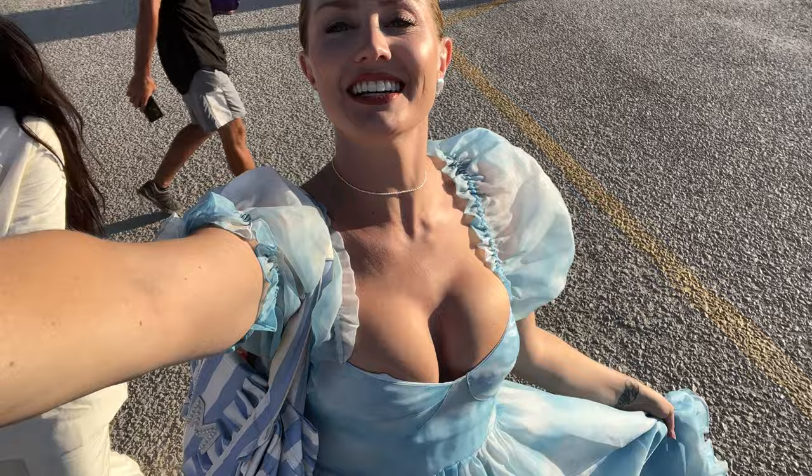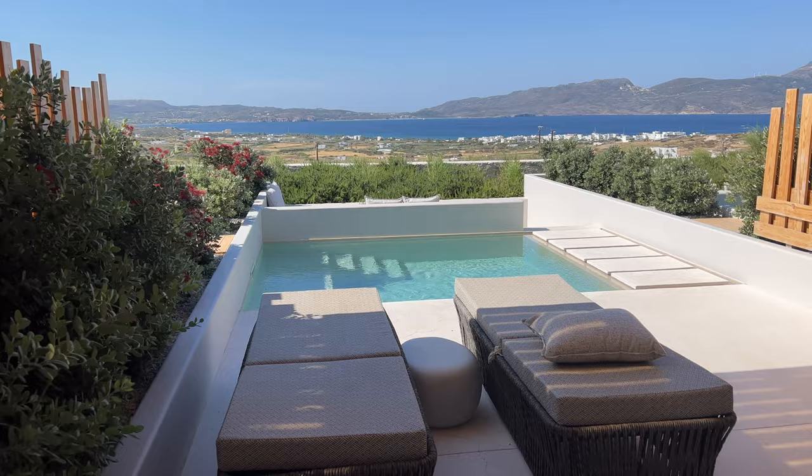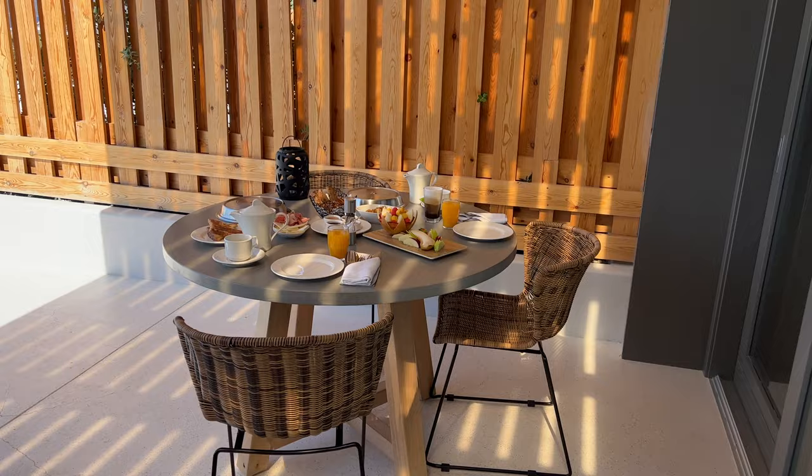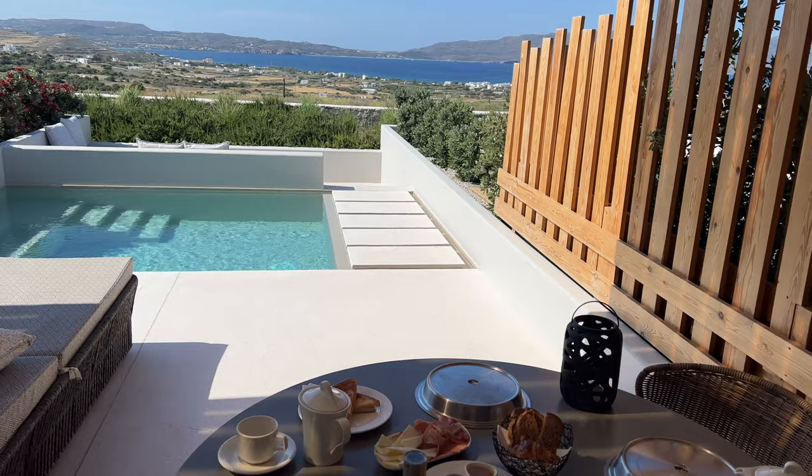It's our last morning in the hotel and forgot to let you guys know - we get breakfast each day and it's so cute how she sets it up! Look at this fruit tray, we have some jams, a cheese plate, some hot dishes - breakfast with a view!